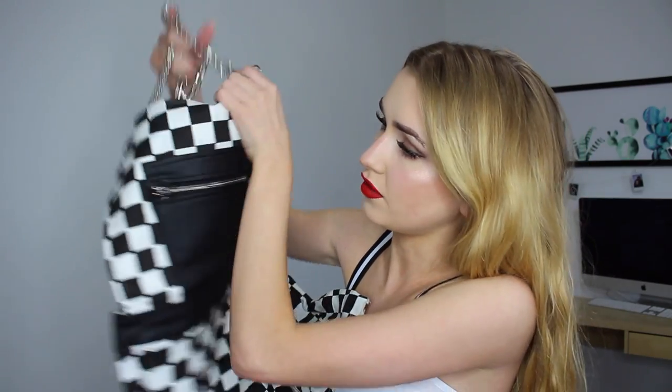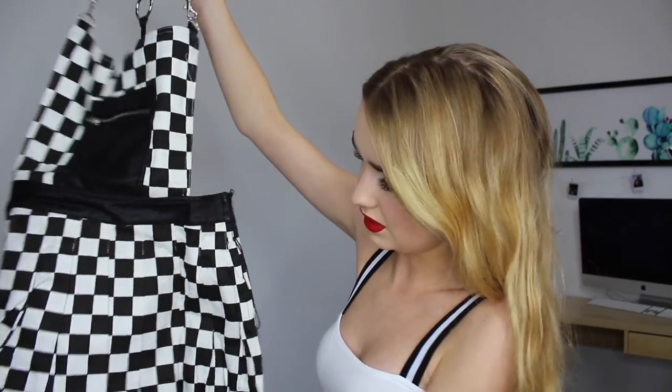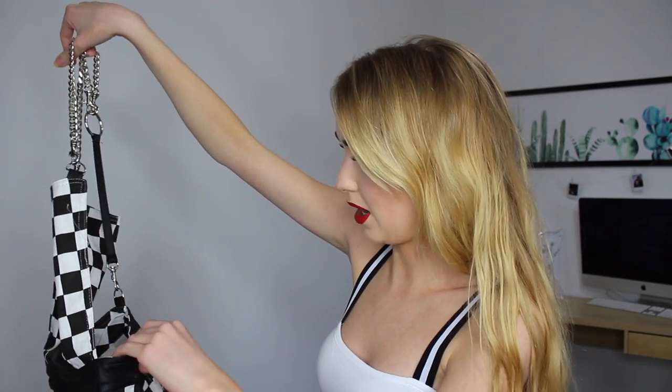The next thing we have to try on is this dress. Checker print is like so crazy in style right now and I have nothing checker print until now. Here is this little dress. It's kind of like an overall front — it's got this little square, and then the straps are actually chains, and it just goes into this pleated, kind of tennis-looking skirt. I think I better throw this baby on.